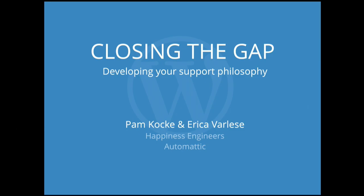Thank you everyone and welcome to our talk, Closing the Gap. We're basically here to tell you how to build a good reputation for customer support when support isn't your main role or your main job.